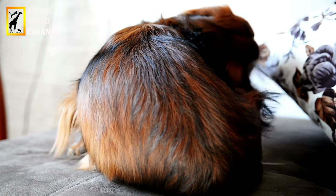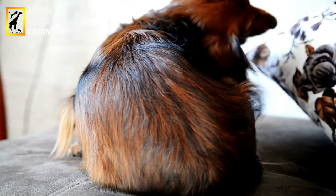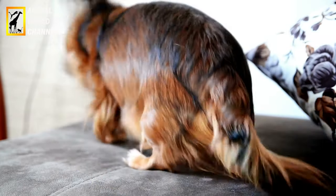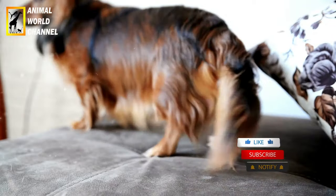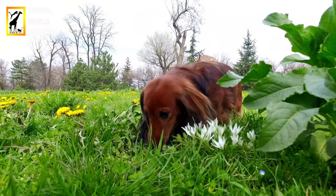En résumé, une alimentation équilibrée, de l'exercice régulier, un toilettage approprié et des soins vétérinaires réguliers sont essentiels pour maintenir la santé et le bien-être du chien Teckel. Avec les bons soins, votre Teckel peut vivre une vie heureuse et en bonne santé.